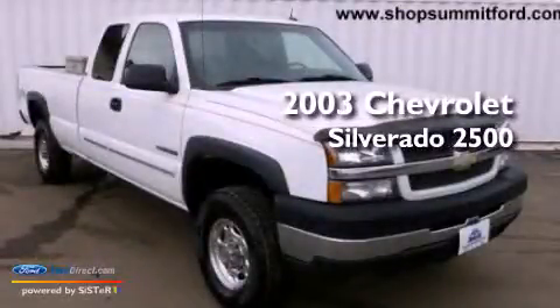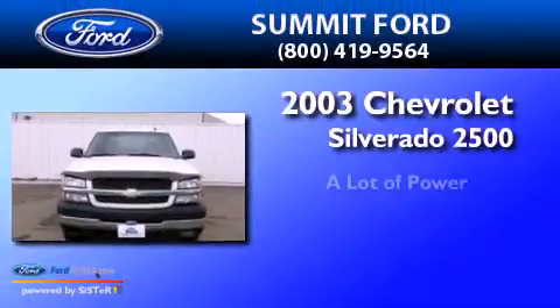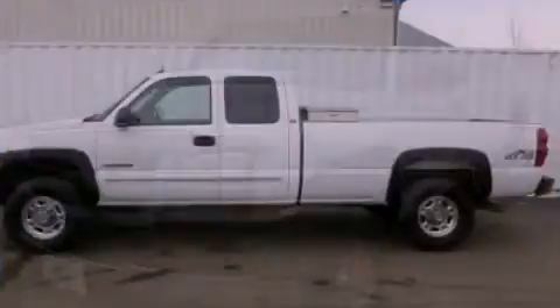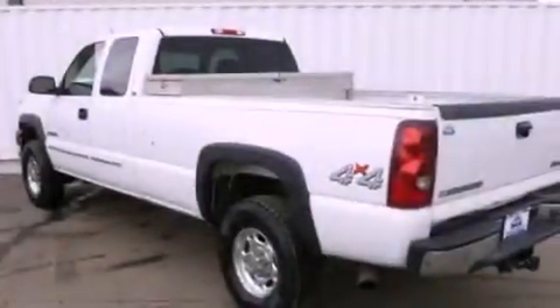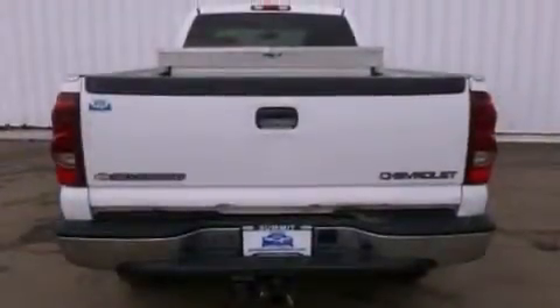This is a 2003 Chevrolet Silverado 2500. Features include air conditioning, dusk sensing headlights, a passenger side airbag, door reinforcement beams, and a heavy duty suspension.